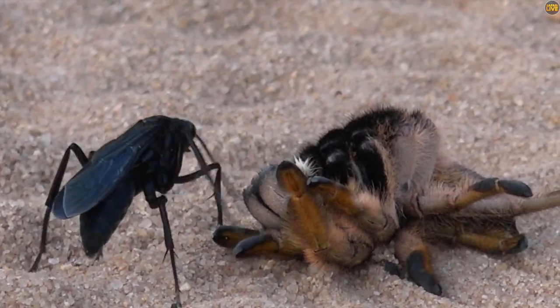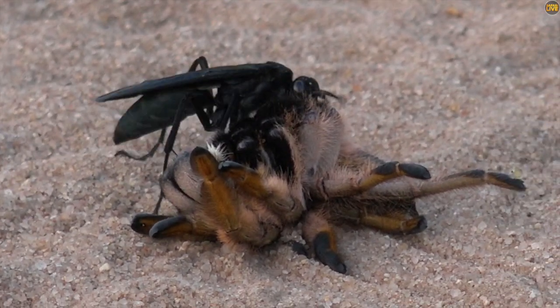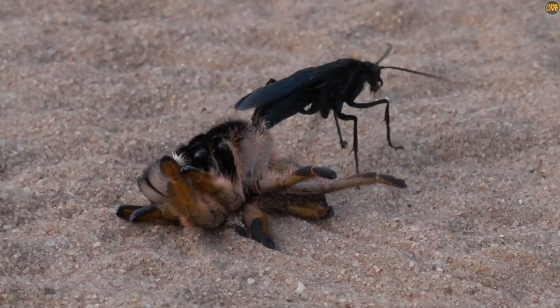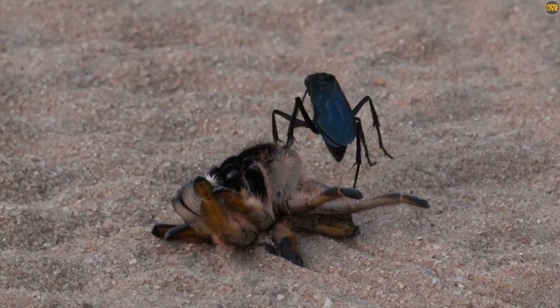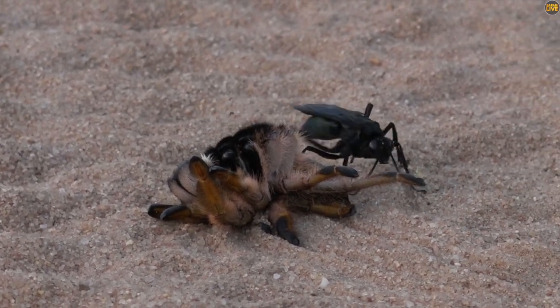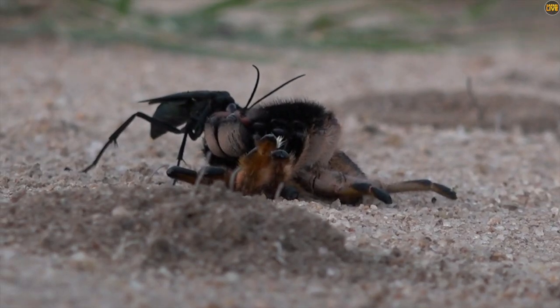What this wasp has done is it's been out searching in all this tall, long grass, trying to find a spider. They do specifically use spiders, and the baboon spiders are the best ones. Eventually found one, stung it repeatedly, and paralyzed it.